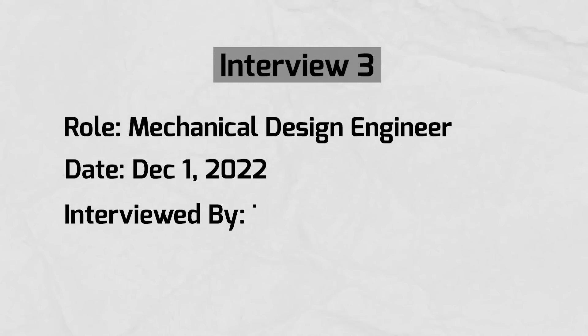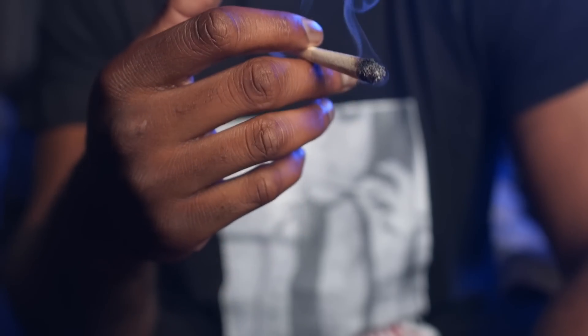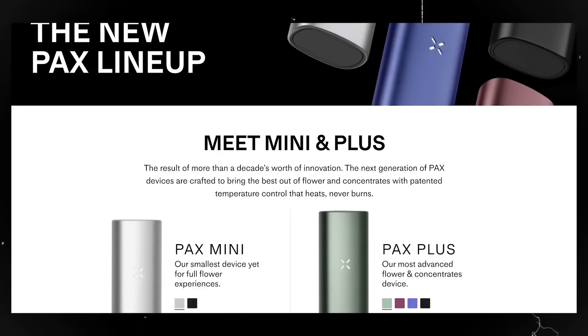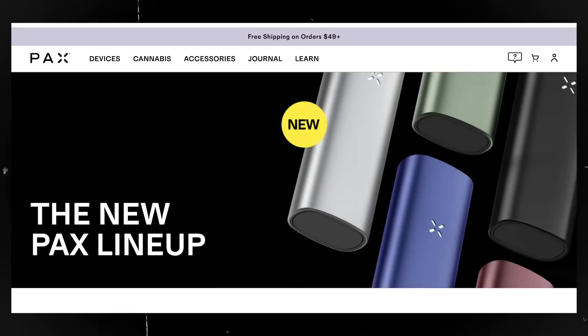Interview number three was also on December 1st, with a startup called PAX for a mechanical design engineering position. They're a company in the cannabis industry - and honestly I didn't know that when I was applying. I just saw a mechanical engineering opportunity and clicked apply. During the interview they asked me about myself and my past work experiences. Then she explained what the company does - it seemed like they made weed vapes - and asked me how I felt about that.